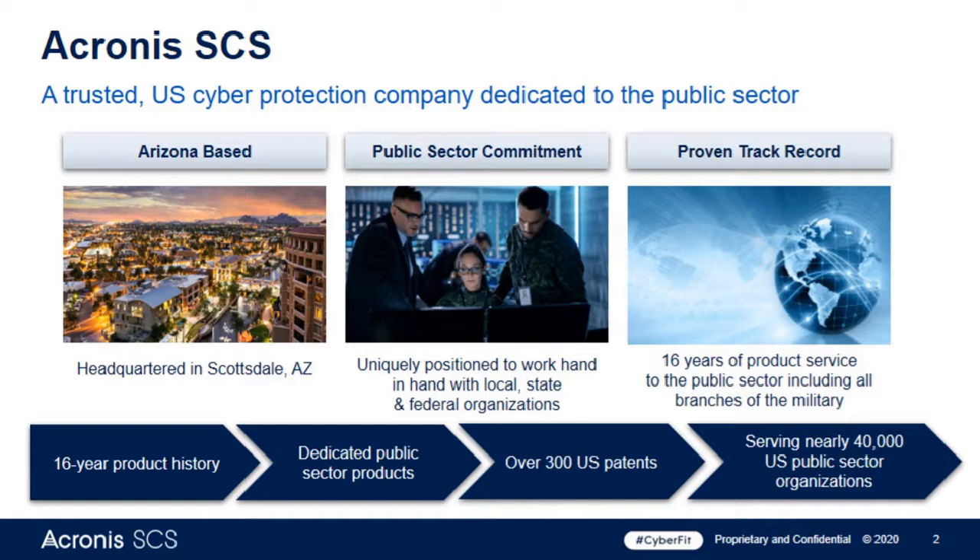A quick view of who we are — Acronis SCS. We're a company based in Scottsdale, Arizona that is specifically focused on providing cyber protection to the U.S. public sector. That includes federal government, state and local government, and other public sector entities like healthcare, nonprofit, and education.